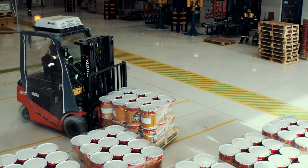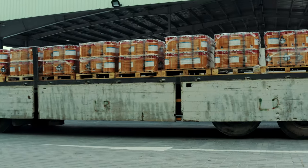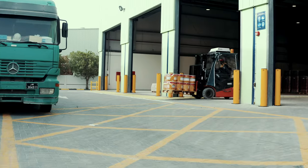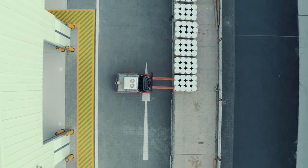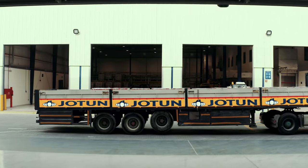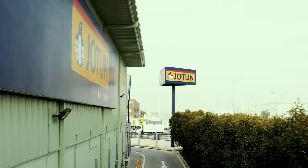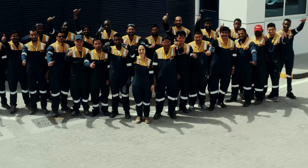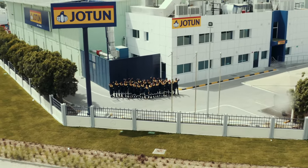The facility also features an air-conditioned forklift for operators to handle extreme weather conditions. Delivering services and products across borders, Jotun has been part of some significant projects worldwide, and particularly in Qatar has played an important role in the country's development. We look forward to this new venture and to a continued rewarding association.